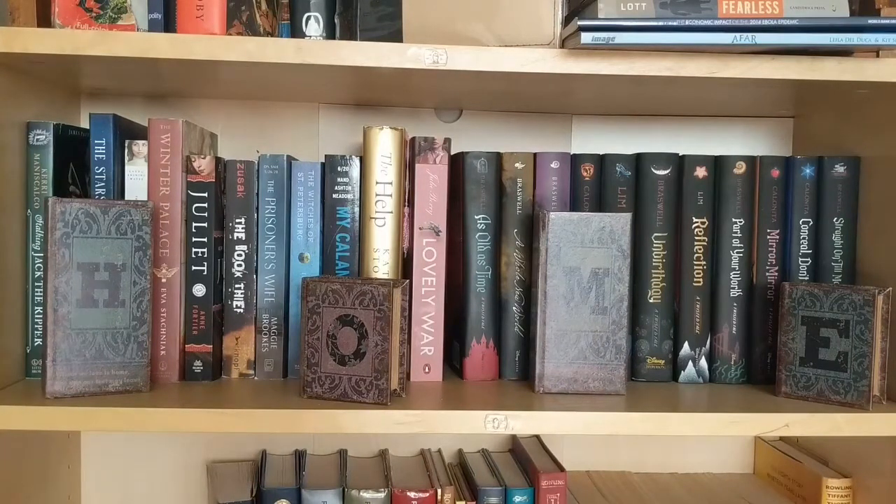Disney Twisted Tales used to be sorted by rainbow, but now they are by which ones I've read. And I'm debating if I want to put the ones I've read in rainbow order or in order of my favorites, and then just have the ones I haven't read in the middle of the shelf. My roommate just gave me these cute little H-O-M-E book decorations, and so I decided to put those by some of my favorite lesser-read genres.